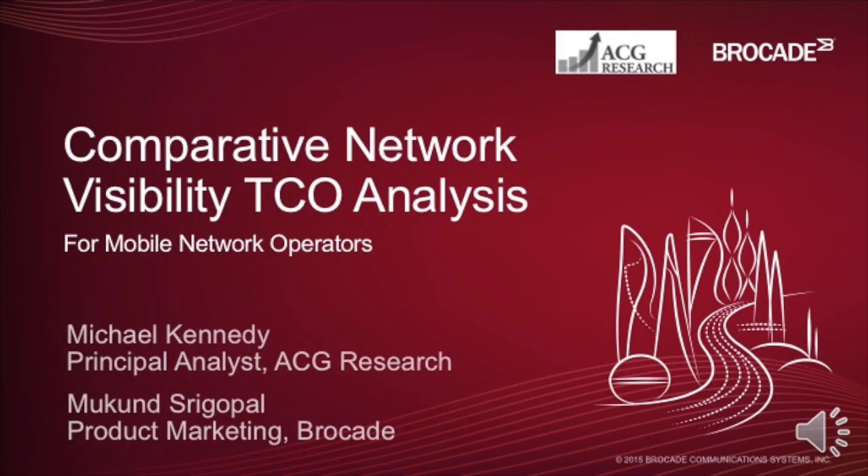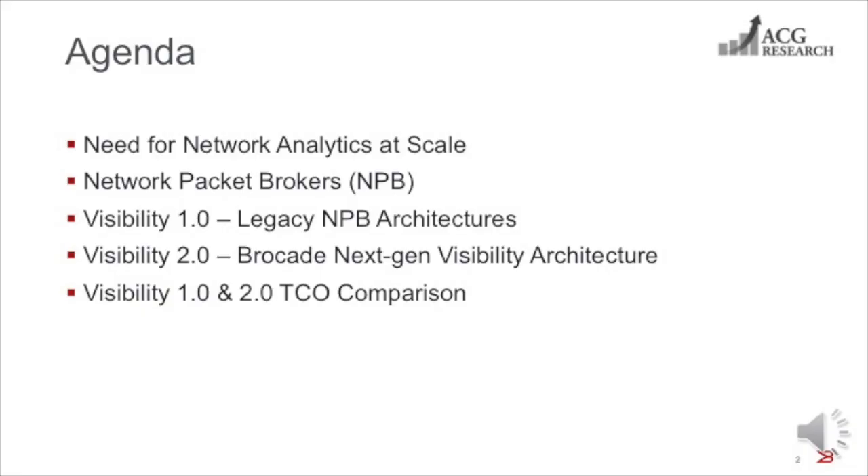Hello, I'm Michael Kennedy, Principal Analyst at ACG Research, and with me today is Makan Srigopal, who is with Product Marketing at Brocade. We are going to present a TCO analysis of three network packet broker architectures used to provide network analytics at scale. I will begin by discussing the need for network analytics.